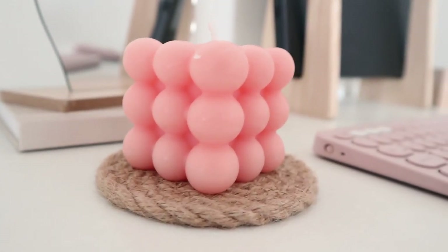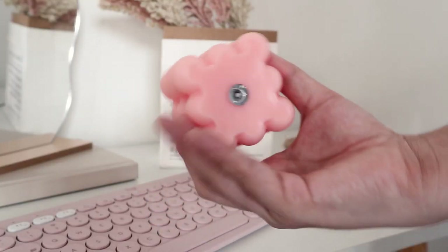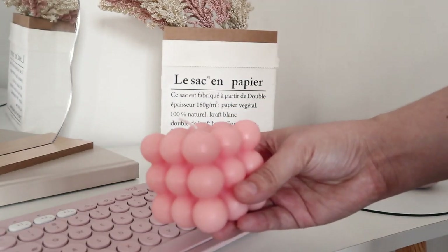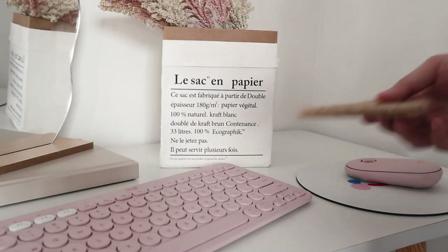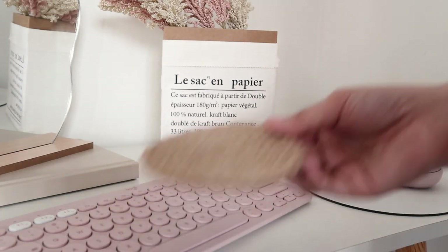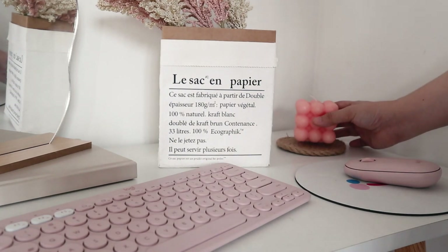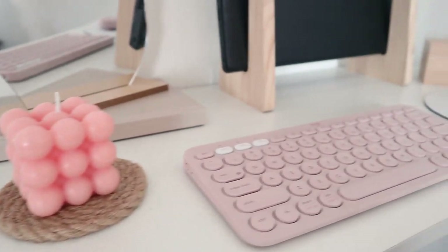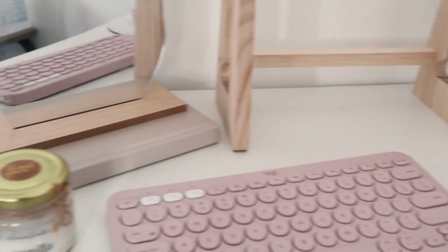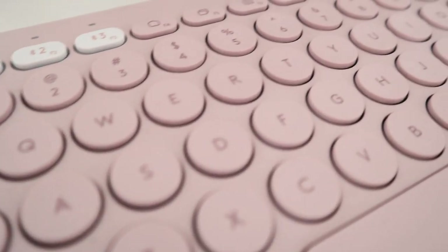First one on my list is this pink decorative candle. I've been seeing this candle a lot in pinches, so I decided to pick one up for myself. I got this for like dirt cheap — only 99 pesos on Shopee and I think it's perfect. And to set it up, I also bought this coaster. I like that the neutral color of the Rattan coaster complements well with the loud pink color, so it still keeps everything very neutral. Together, they look really good beside my pink Logitech mouse and keyboard, and yes, I caved in and got myself this set.